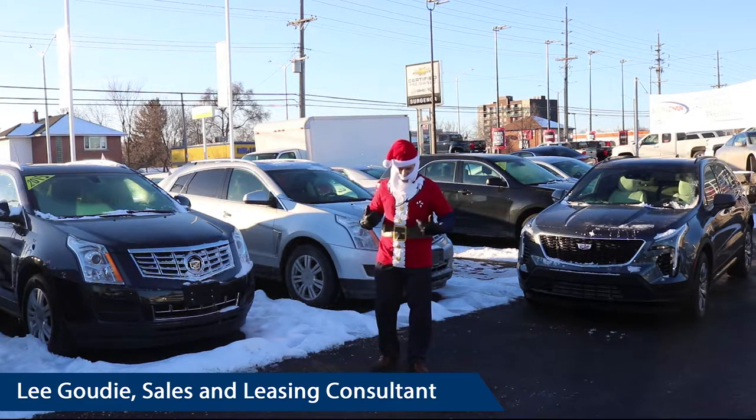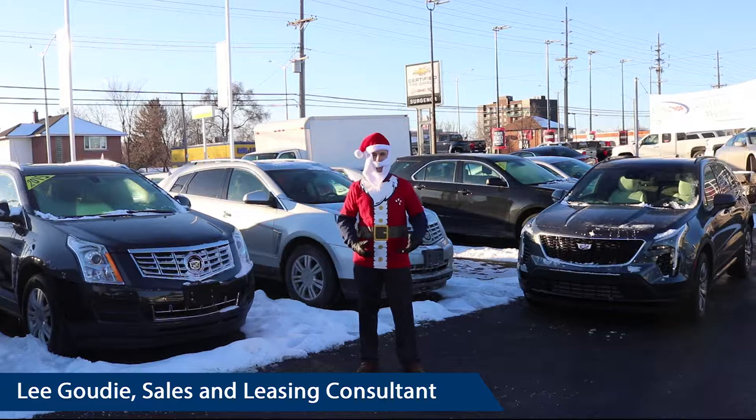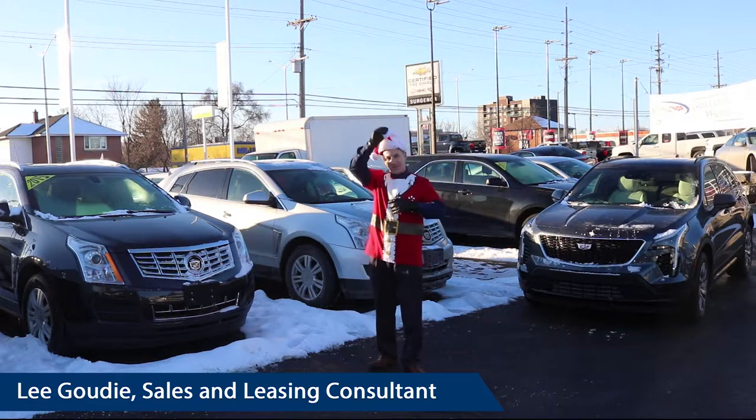The reason why I'm standing out here dressed as Santa Claus is, first of all, it's close to the holidays. Secondly, we feel like we're giving so much stuff away here that I feel like Santa Claus. So we'll take this off.